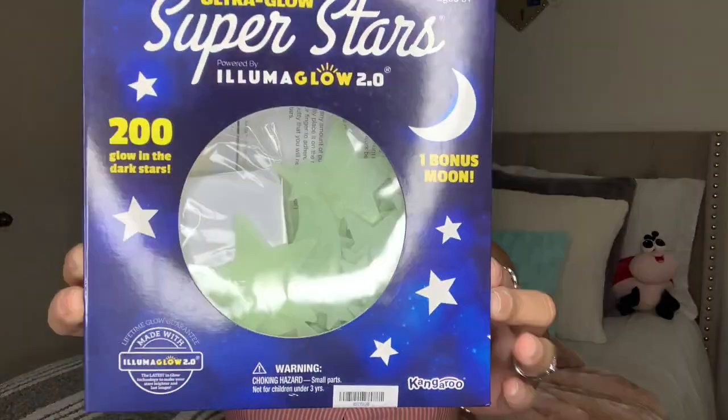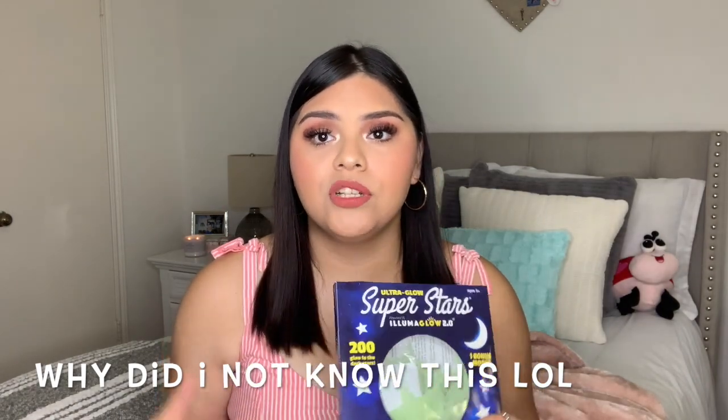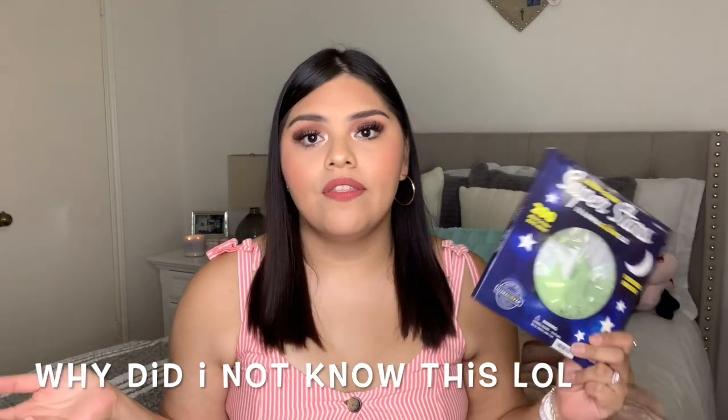I also ordered something from Amazon — I got some glow-in-the-dark stars because my siblings have them in their rooms and I really wanted some. I haven't had these since I was small. They're glow-in-the-dark stickers — the little stars you put up on your ceiling. It comes with a little moon too. It comes with 200 stars and I think it was no more than $10 to $14. You have to charge them with light and then at night they really glow.